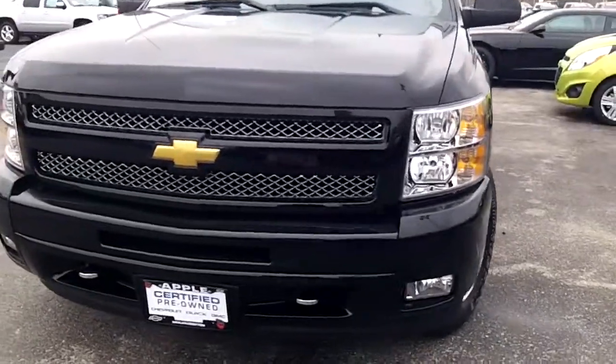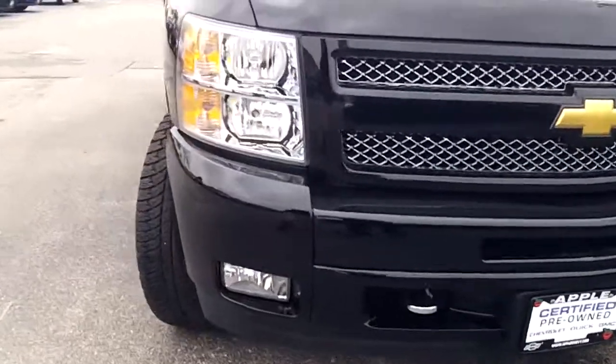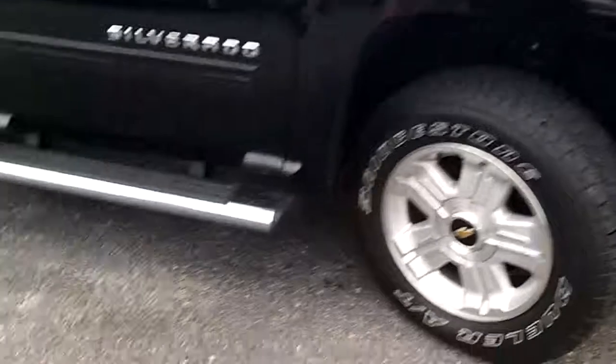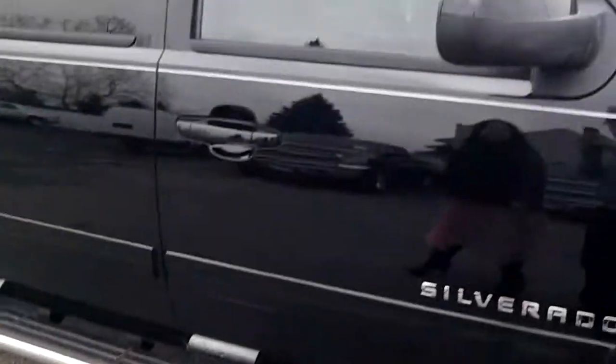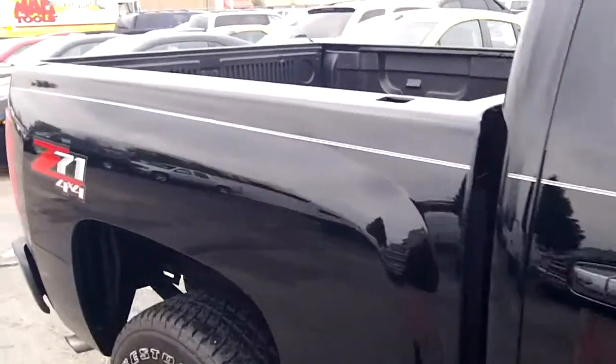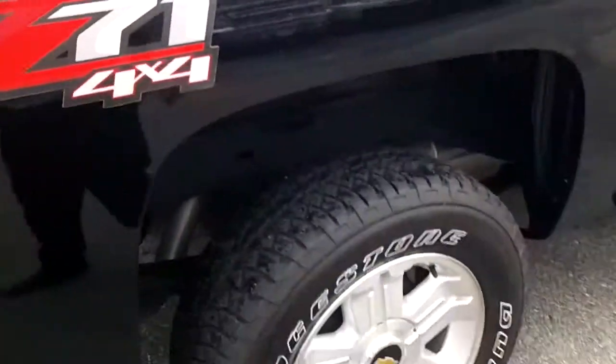It's got great detailing on the front — fog lights, five-spoke wheels, running boards, breakaway mirrors. As you see, we've added a white and gray pinstripe as the Z71 4x4. Let's look at those wheels again — they're gorgeous.